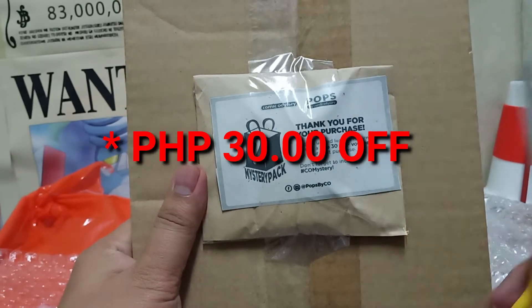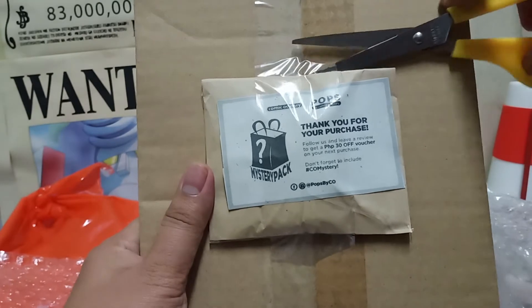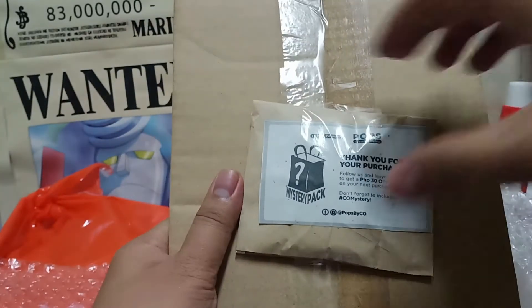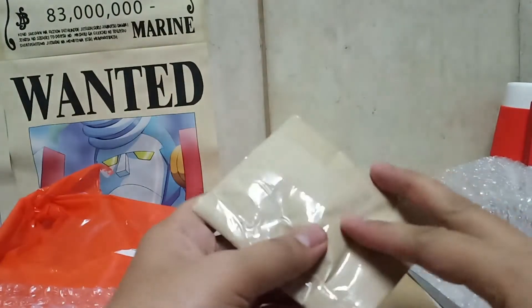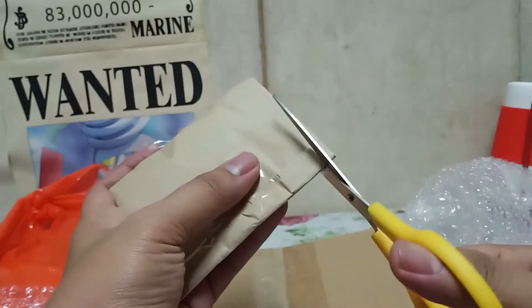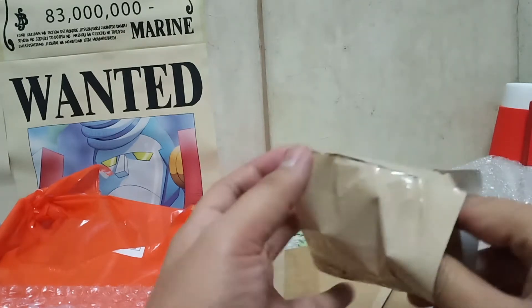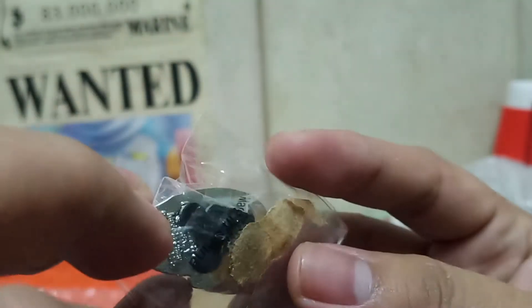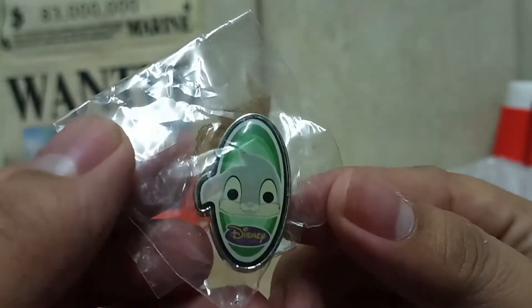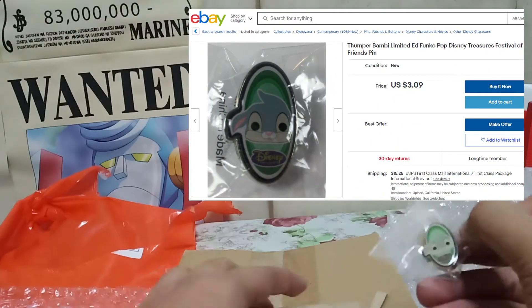There's a note that says 'Thank you for your purchase, follow us and leave a review to get a 30% off voucher for your next purchase, don't forget to use the hashtag calm mystery.' If the package is good, why not. Now let's look at this small pack. First item is what I think is a pin or brooch — it's a Disney brooch, I believe it's a character from Bambi.